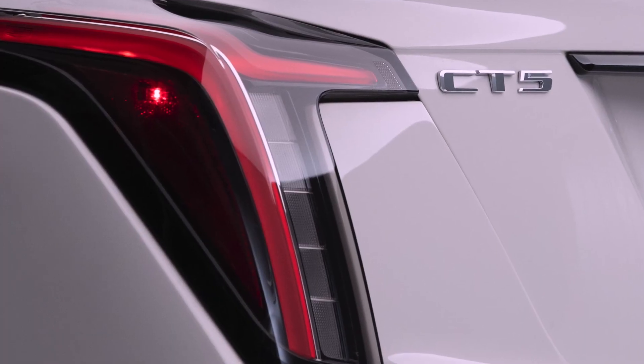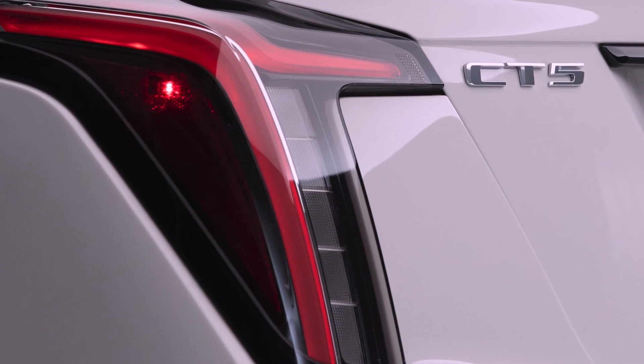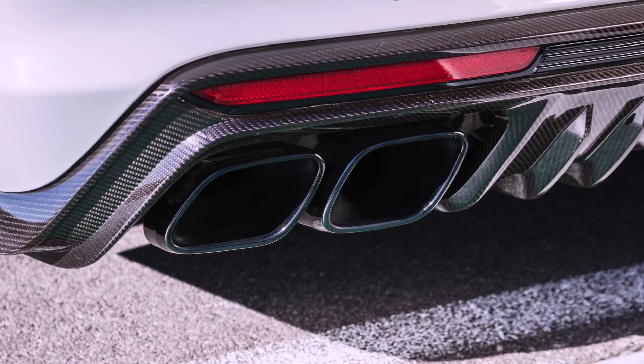Three distinct finishes add an element of visual stopping power. The CT5V Blackwing also features neutral density transparent outer lens tail lamps and a quad trapezoid bright tip exhaust.